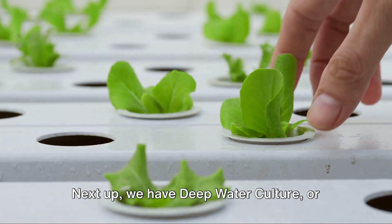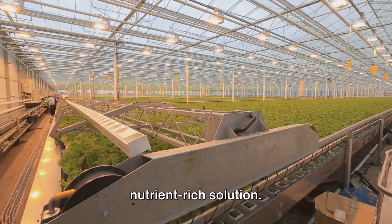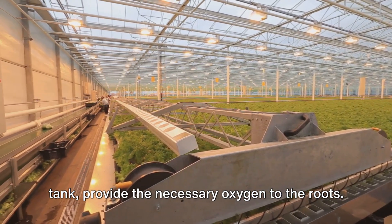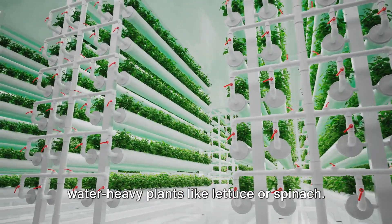Next up, we have Deep Water Culture, or DWC for short. In this system, plants are suspended in water with their roots submerged in a nutrient-rich solution. Airstones, similar to those in a fish tank, provide the necessary oxygen to the roots. DWC is a great option for fast-growing, water-heavy plants like lettuce or spinach.